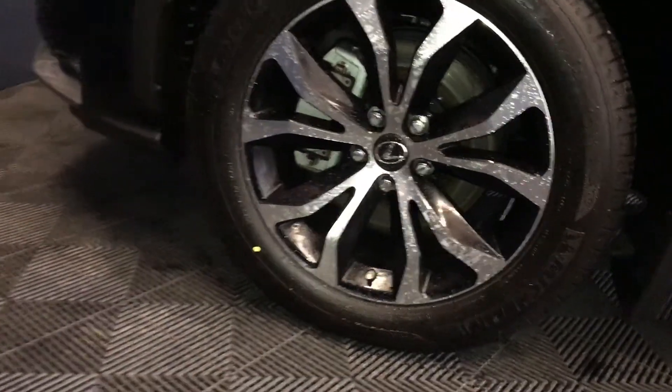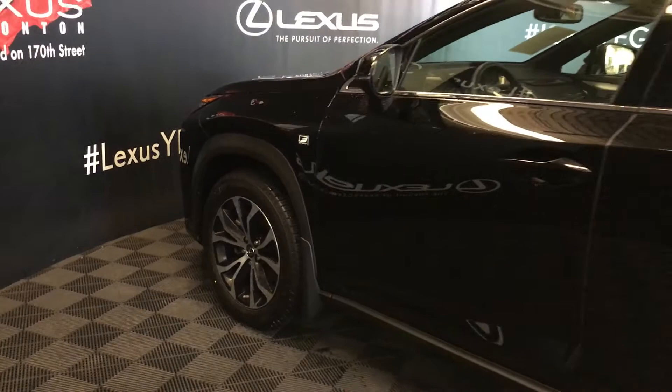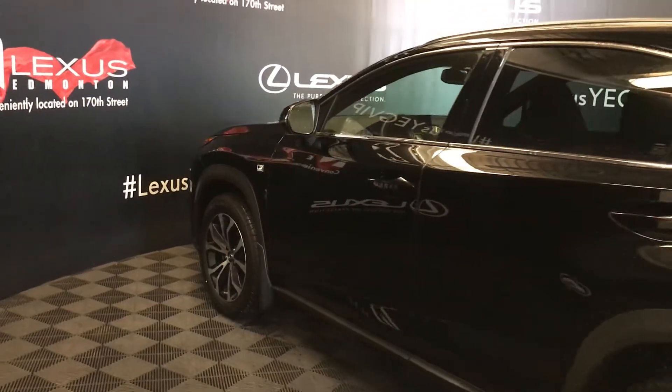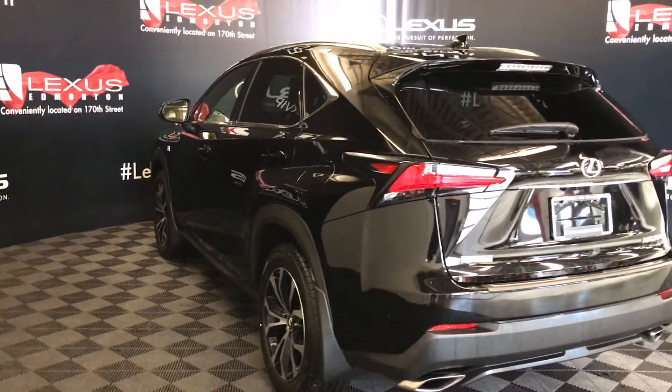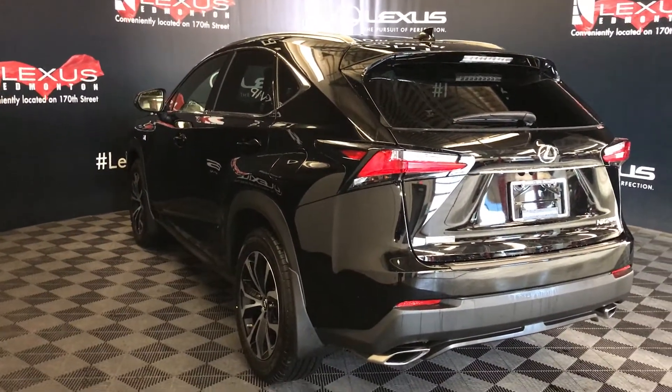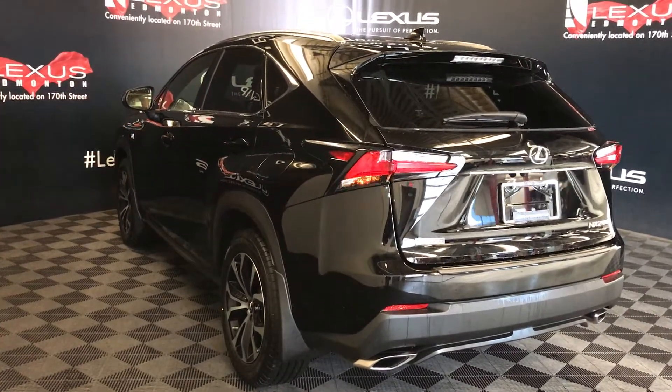18-inch wheels with wheel locks, F-Sport suspension, keyless entry with smart access, key lock prevention, aluminum roof rails, roof mounted rear spoiler, LED taillights with black trim around them, and dual exhaust.